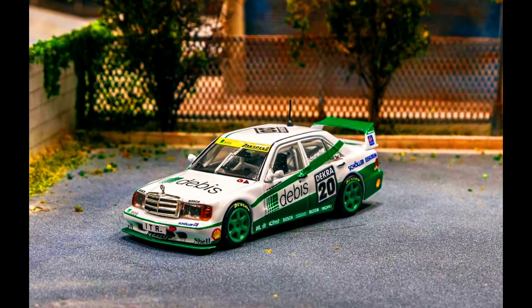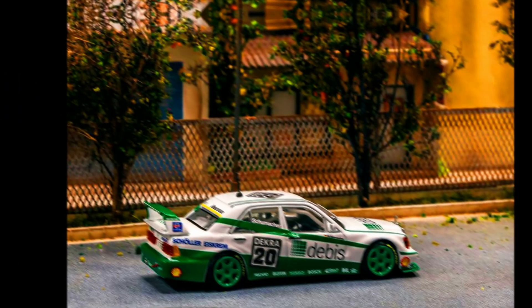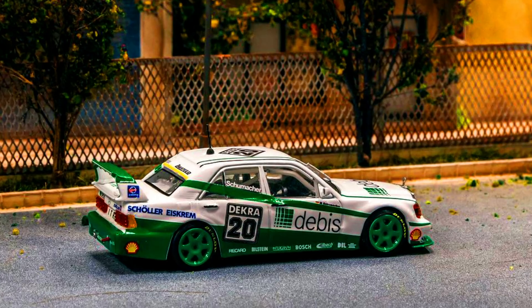Competed in DTM, the classic Mercedes-Benz 190E 2.5-16 Evolution 2 makes this a must-have. Pre-order via authorized resellers today.